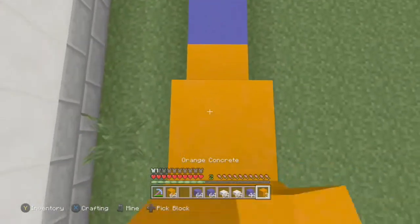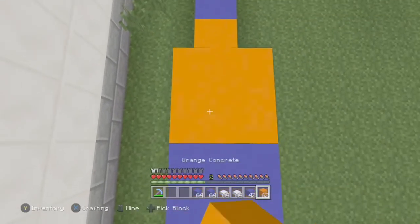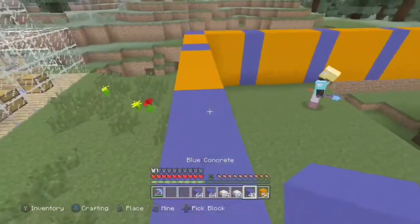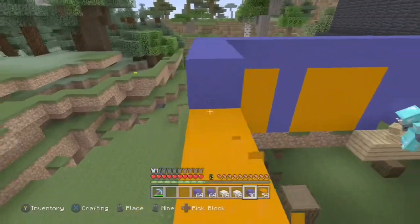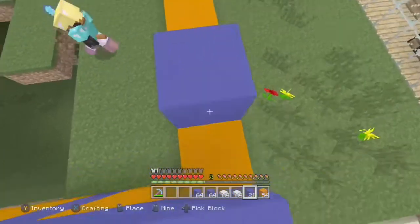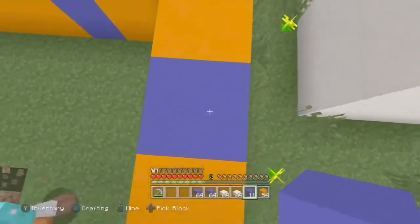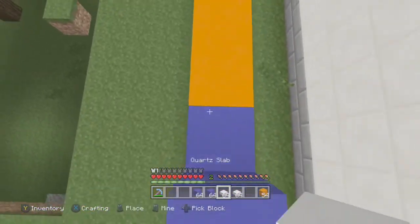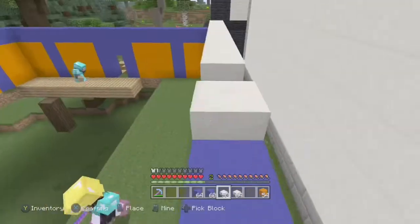When you fill that in and stuff. I'm going to do a row along the top. There is a little bit of space between these two buildings, but oh well — it just doesn't have to be right up against Mason's Diner. Then I'm going to fill this with quartz slabs.